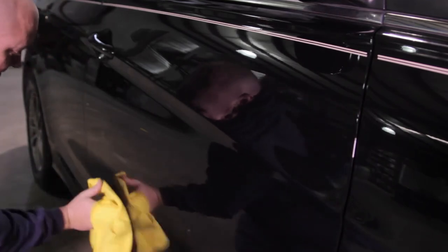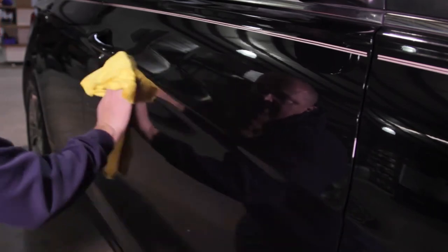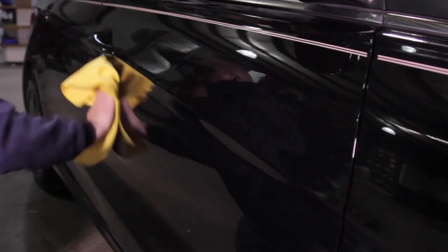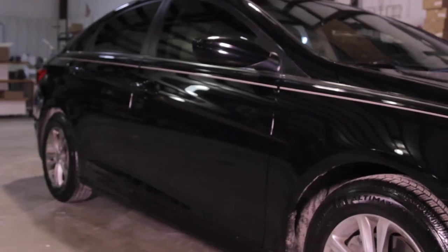The gentle, high-lubricant formula is safe on all paint types including the latest clear coats and can be used daily to remove loose contaminants, dust, and grime to keep your car looking its absolute best.